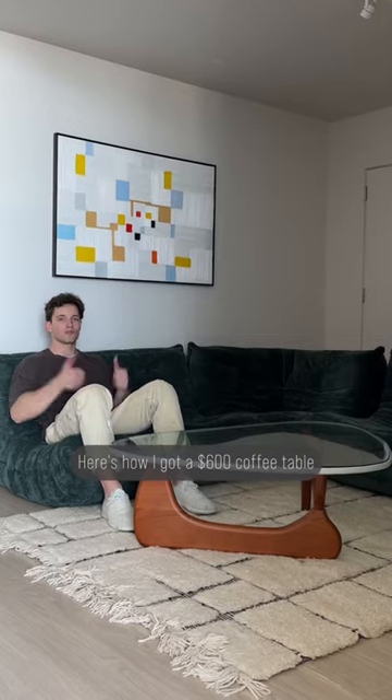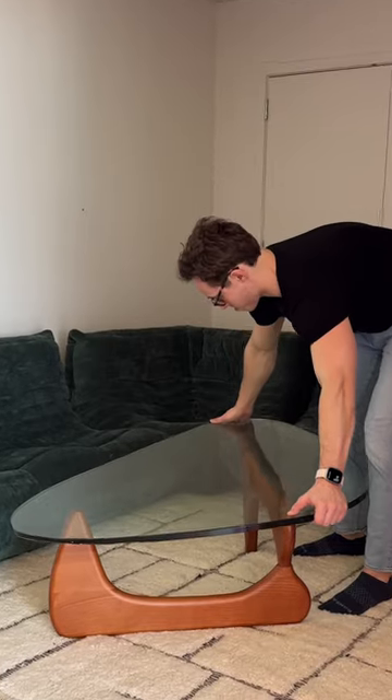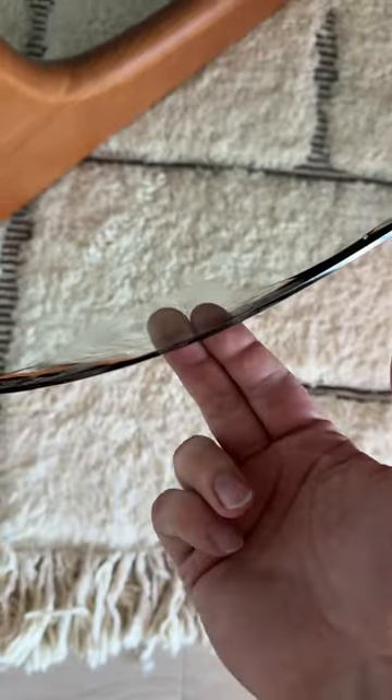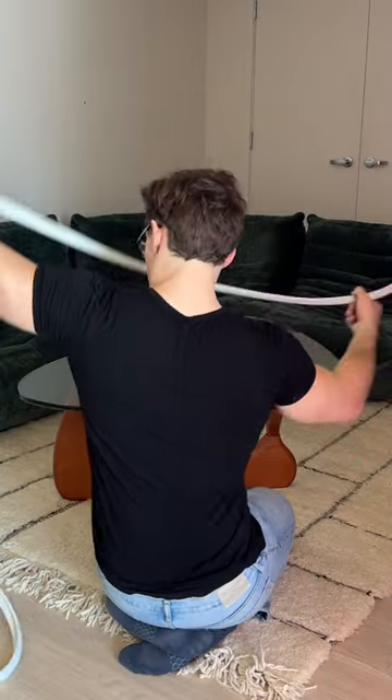Here's how I got a $600 coffee table for free, and then made it look better than the original. This is a dupe of a Noguchi coffee table from Herman Miller, but it came damaged. The edge was all banged up. FedEx can't take back broken glass, so I pushed for a refund and got it.